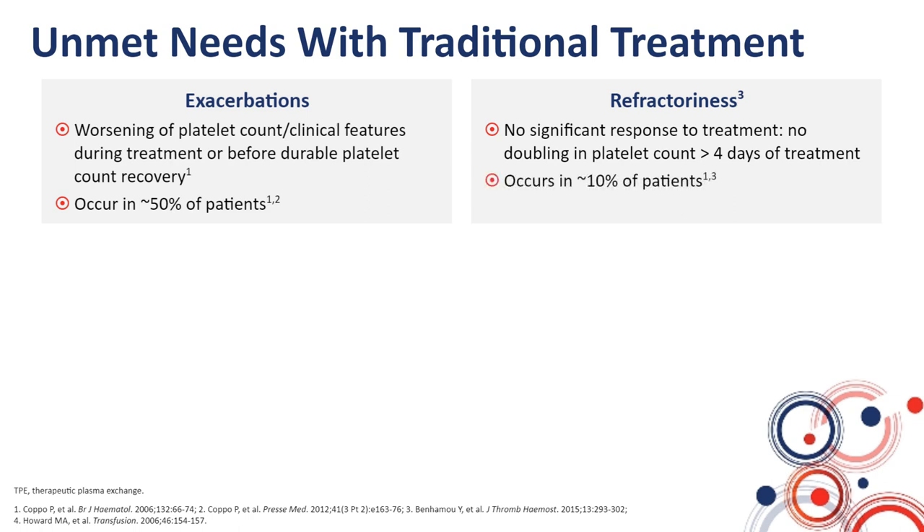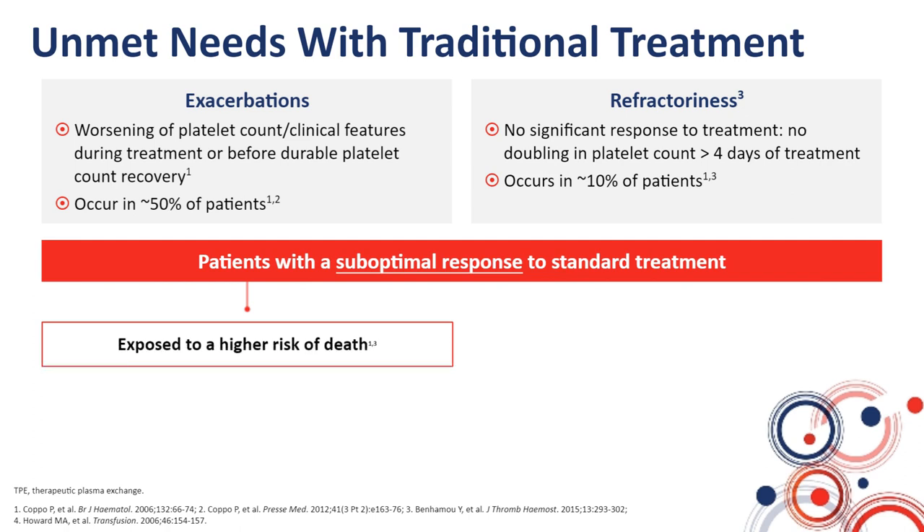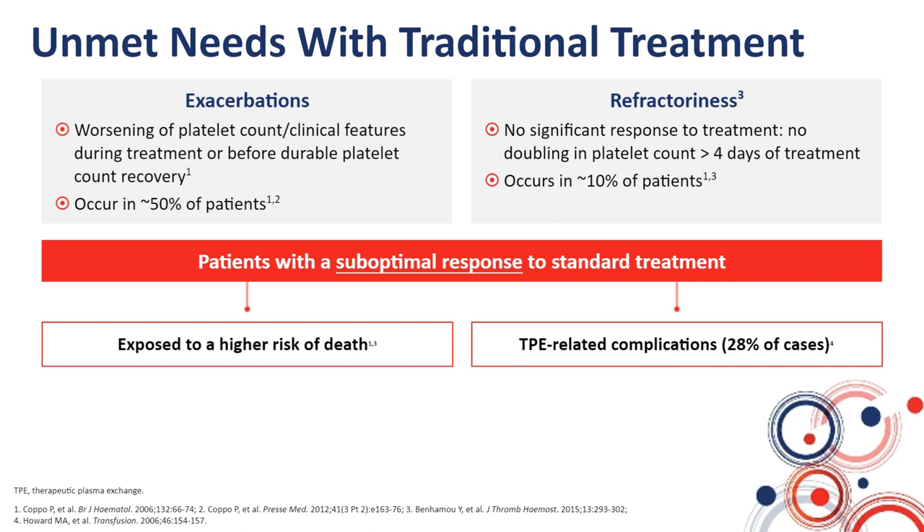These two scenarios, exacerbations and refractoriness, are termed suboptimal responses to standard treatment. They translate into a higher risk of death, as well as treatment-related complications, and more specifically plasma exchange-related complications that may occur in up to 28% of cases. The question was, at the time the disease was becoming a disease of good prognosis, how to improve these results.